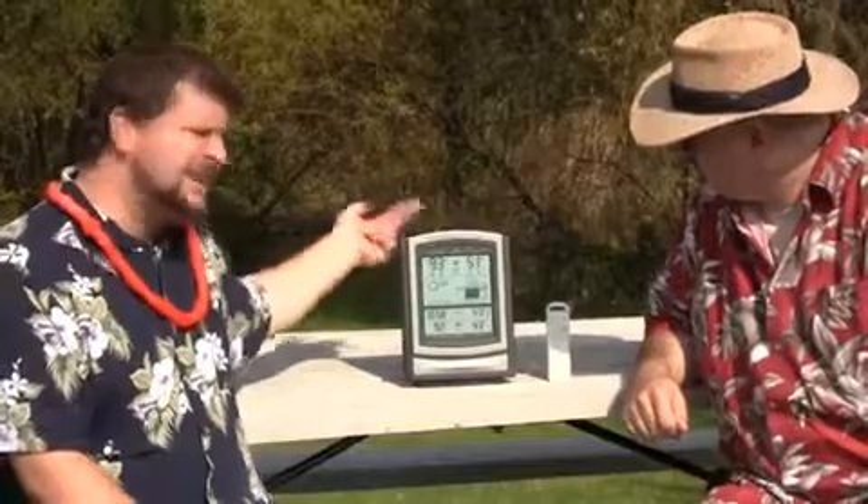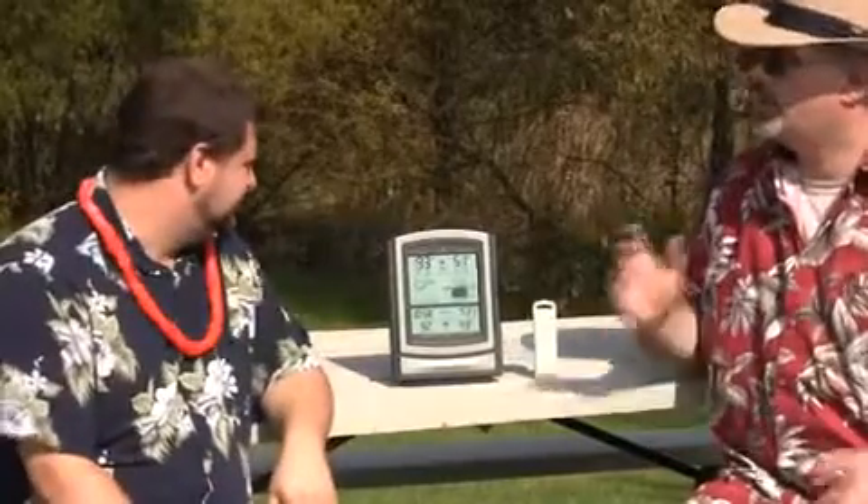It also gives you your outdoor temperature and humidity really big right on top — easy to see from across the room. It's got the highs and lows for them as well, so you can see what's been going on today. The lows clear out at midnight.